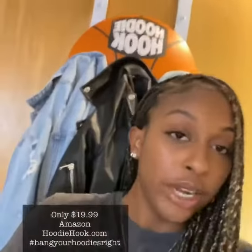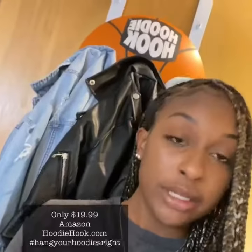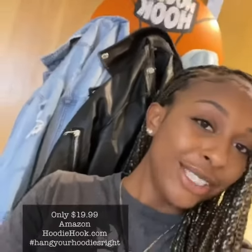The hoodie hook makes my life a lot easier and keeps my room clean and organized, so get yours today at TheHoodieHook.com and follow them on Instagram at TheHoodieHook. Hang your hoodies right! See you next time. Bye!